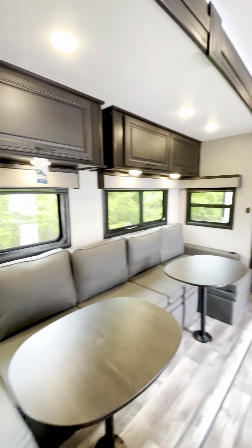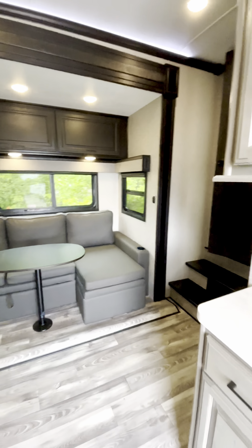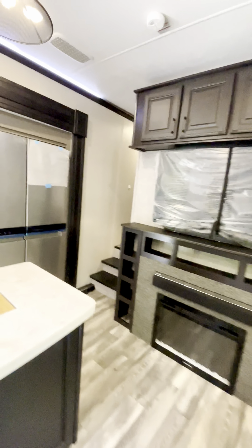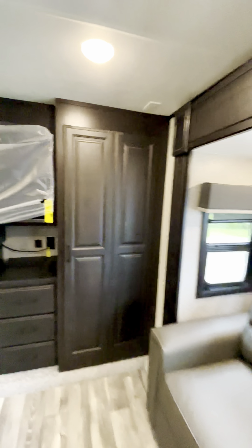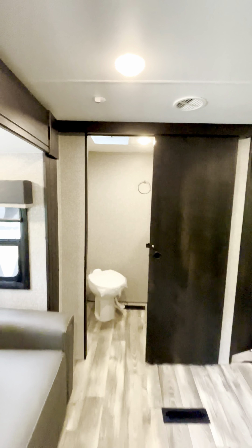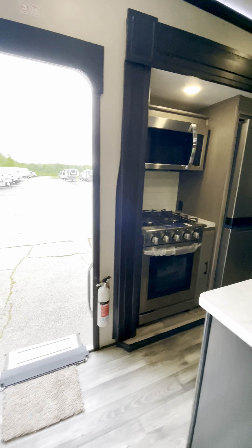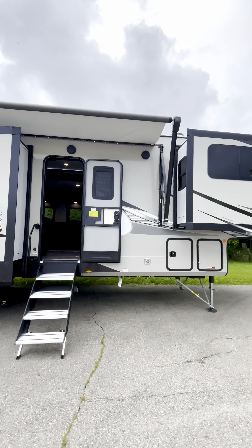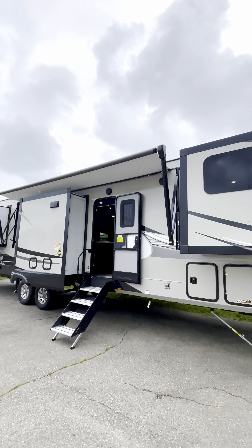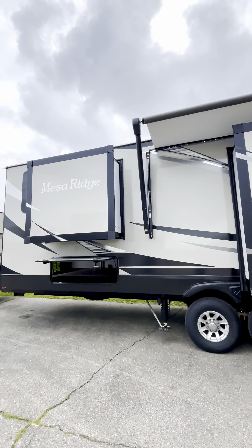Good looking unit — this is a one of a kind. No carpet whatsoever in this camper, so it's kid and pet friendly. There's just so much space and so many rooms in here. One of a kind layout. Solid steps. Mesa Ridge, 37 feet — it's probably about 41 to 42 feet overall. I'll make sure I put that in my ad.